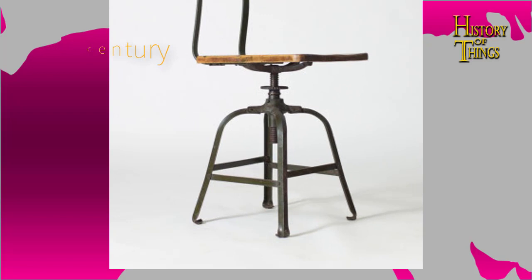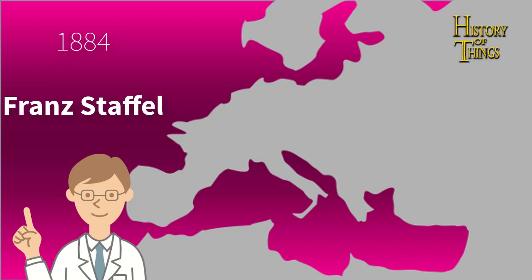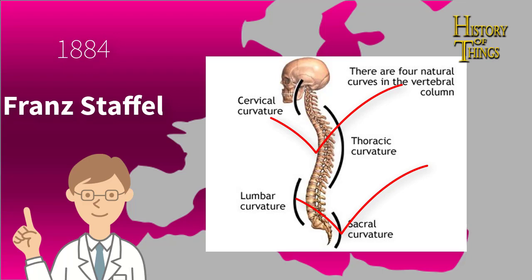In 1884, a German orthopedic surgeon called Franz Stafel noted that chairs were constructed more from the eyes than from the back. For this problem he proposed a low back rise that supports the lumbar region of the spine. He recommended that when you sit, your back has to resemble as closely as possible the double-S curvature of the spine when standing upright. Stafel has been called the father of the modern school chair.